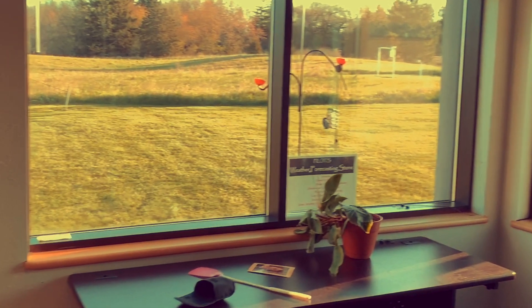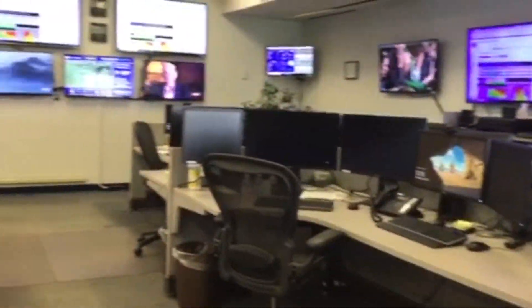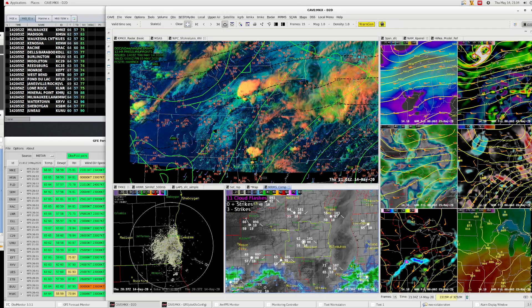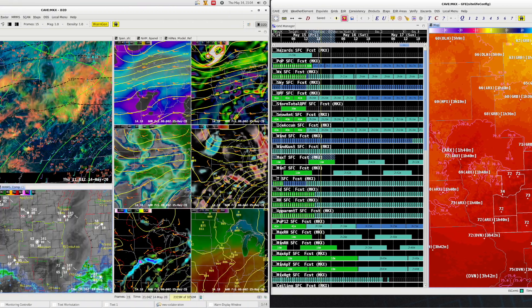That right there is our weather rock, which helps us forecast the weather. Ha, I'm just playing. We actually use these computers called AWIPS to do our forecasting. We use it to look at radar, satellite, observations, and model data, and use that to create our forecast.